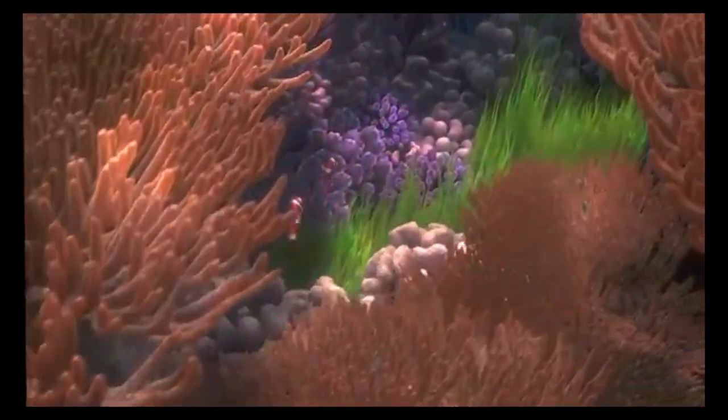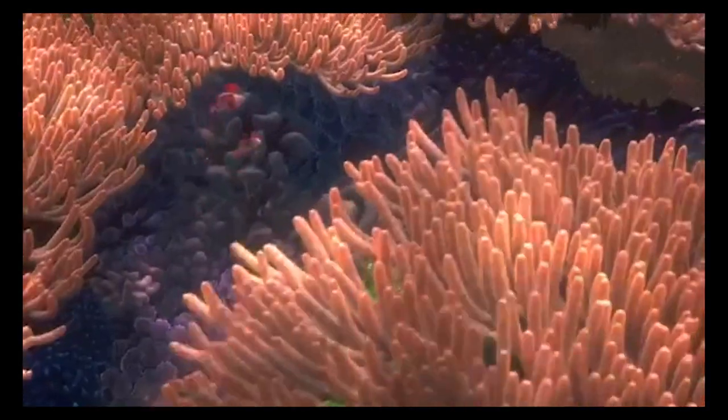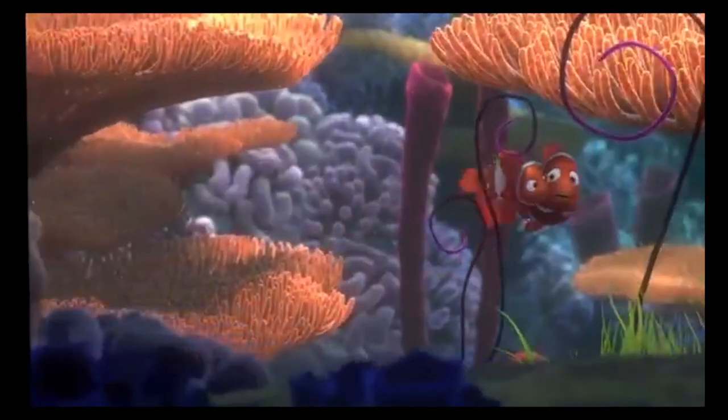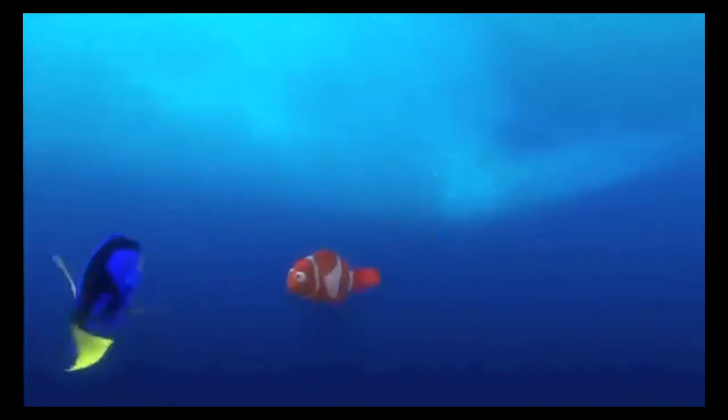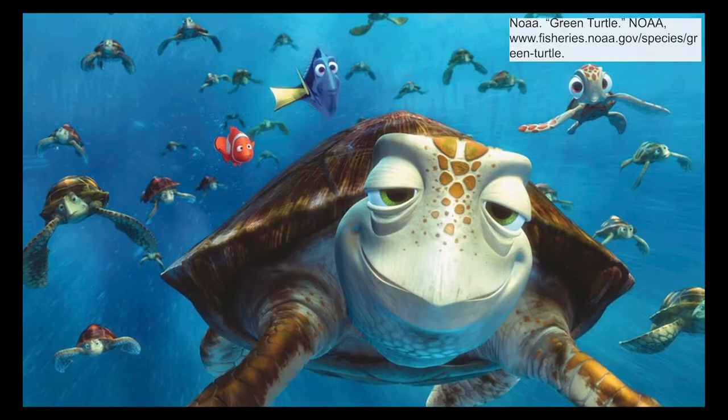Plankton from next door said that sea turtles live to be about 100 years old. If I ever meet a sea turtle, I'll ask him. Crush! How old are you? 150, dude! And still young! Marlin and Nemo talk a decent bit about how long sea turtles live. What's the average lifespan, really? Assuming the turtles shown are a representation of green sea turtles, Chelonia mydas, there is not an exact answer. Their estimated lifespan is around 60 to 70 years, which is pretty darn long.